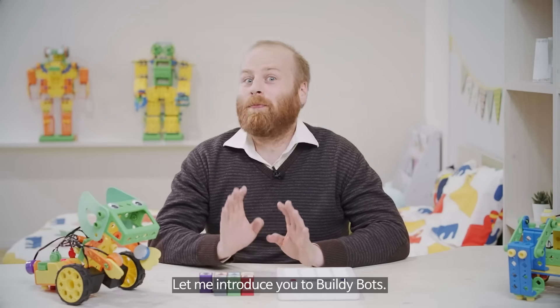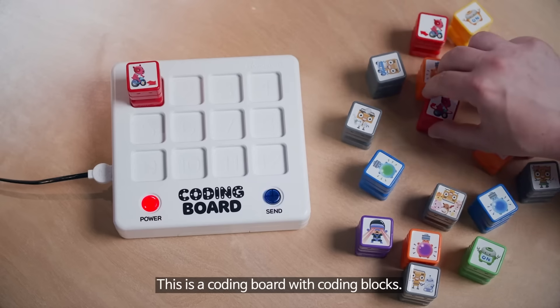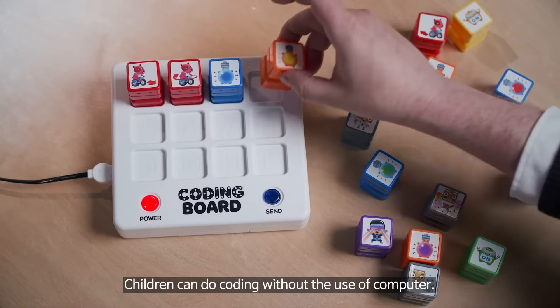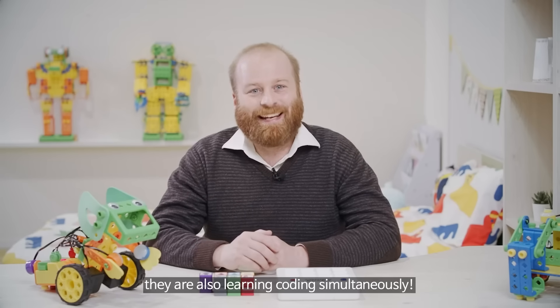Let me introduce you to BuildieBots. It's not just a robot — look closely. This is a coding board with coding blocks. Children can do coding without the use of a computer. They are not just playing with the robot; they are also learning coding simultaneously.